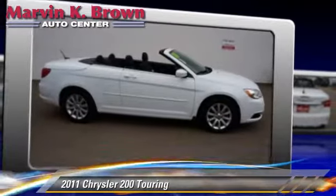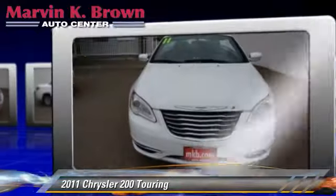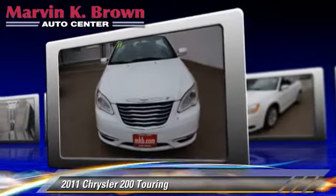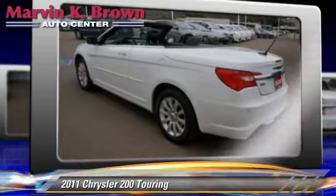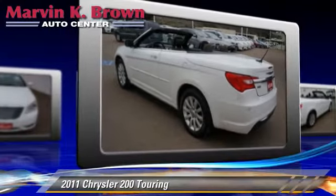Powered by a 3.6-liter V6 engine with a 6-speed automatic transmission, this vehicle, with fewer than 45,000 miles on the odometer, is well-equipped. This Chrysler features front-wheel drive, power steering, and power door locks.